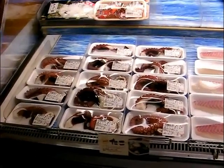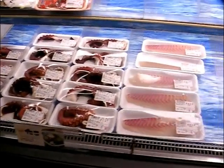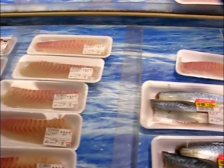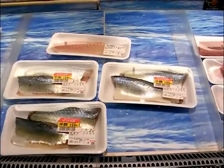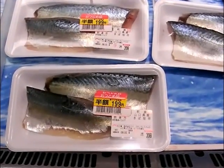Every shop, every food shop of any size in Japan will sell sashimi — raw fish. Here is the raw fish at this supermarket. I was surprised at how cheap it was in the market yesterday, but it's even cheaper here because in the evenings it gets to be half price.